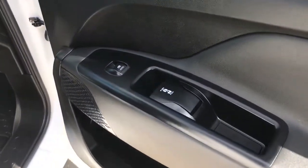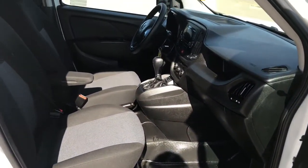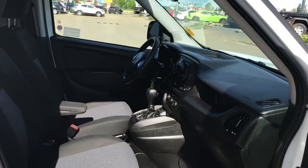Inside the passenger front door here we have your locks as well as your window that manually adjusts the seats, and as you can see you have lots of leg space in here as well.